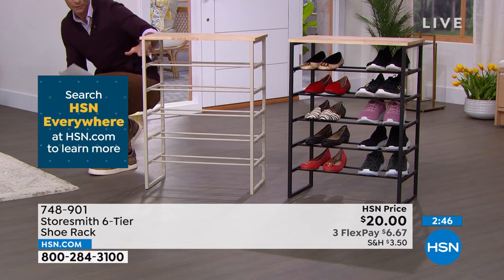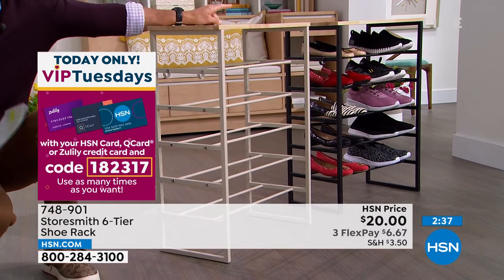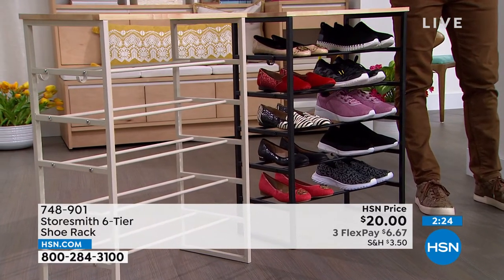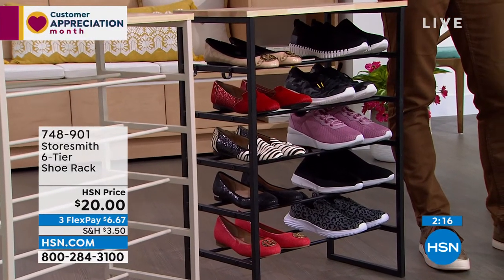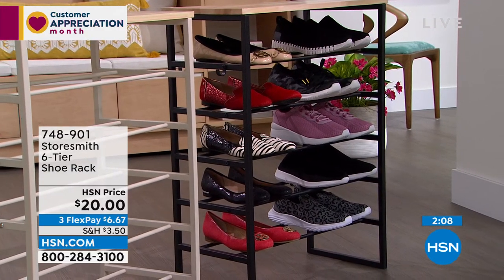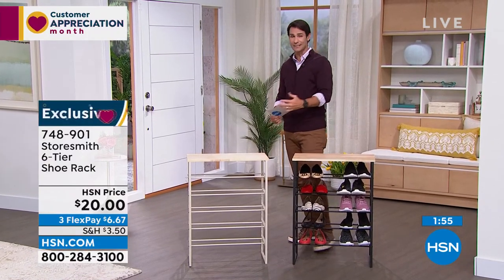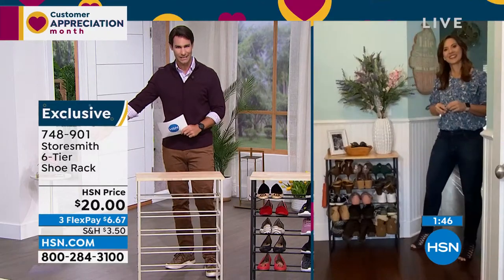This will fit your tennis shoes — and yes, Rebecca confirmed it will fit boots too. The dimensions are 23 and a half inches by nearly 12 inches, and the height is 31 and a half inches. Only 30 left in the black — item number 748901. If you want the black, jump into the ordering process now. If you open an HSN card, you get ten dollars off your first single item purchase — so this twenty-dollar item suddenly becomes ten dollars.